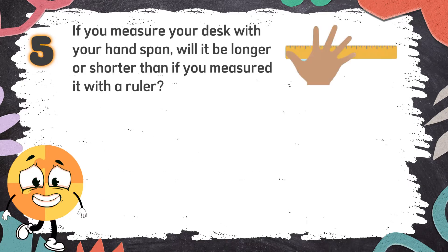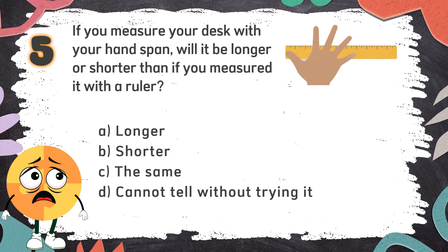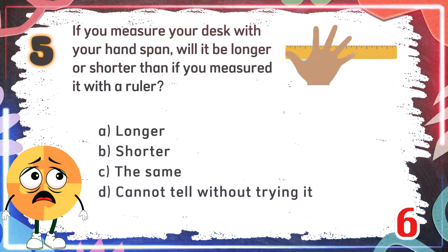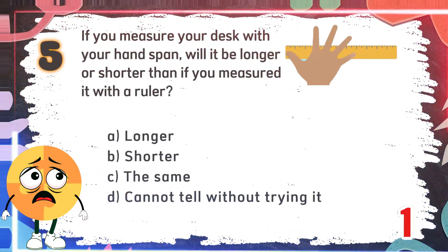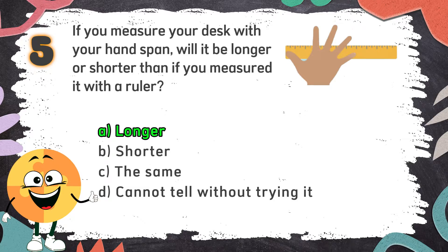Number 5. If you measure your desk with your hand span, will it be longer or shorter than if you measured it with a ruler? The choices are: A. Longer, B. Shorter, C. The same, D. Cannot tell without trying it. The correct answer is A. Longer. Woohoo!